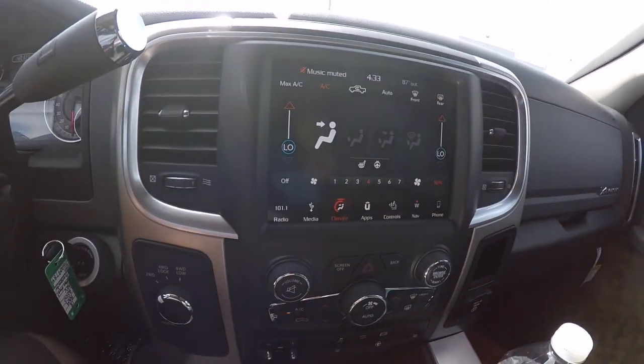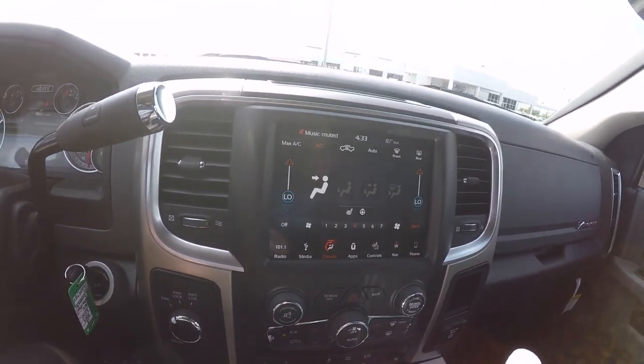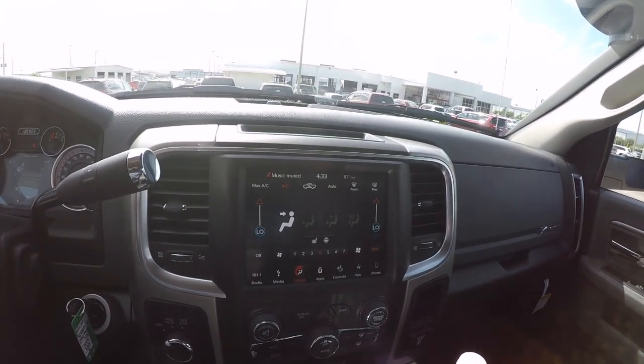It's a hot day today - 87 degrees - so that's why we are sitting in the air conditioning enjoying this beast. I was down here because a friend of mine's actually getting a newer truck. He went with a Ford - I know, he came to a Dodge dealer and bought a Ford. Some people you just can't help. At least he got a 6.7 Power Stroke, so we'll cut him a break this time.